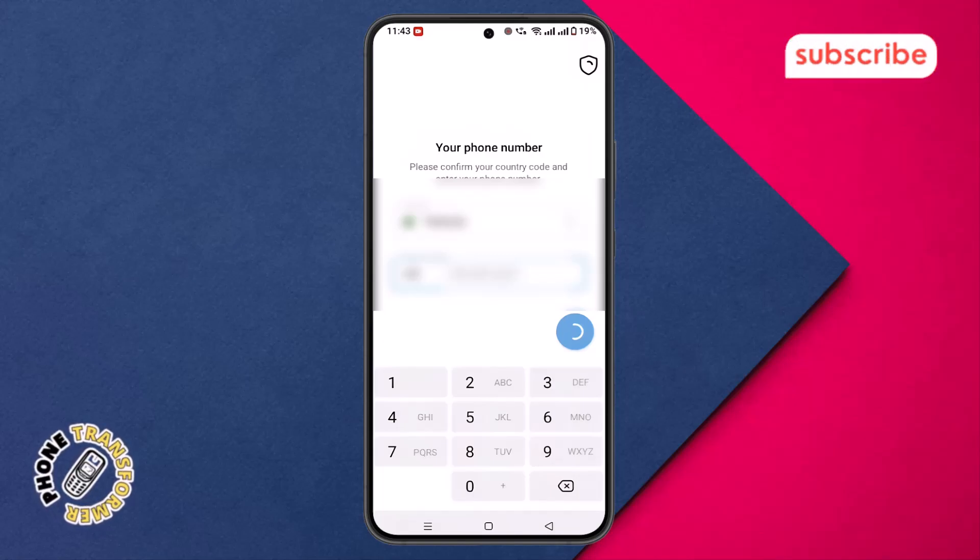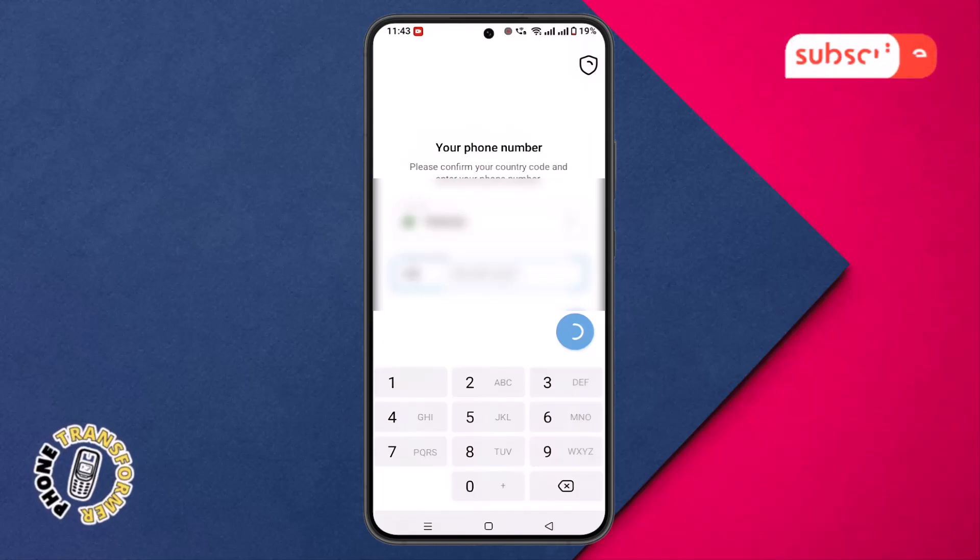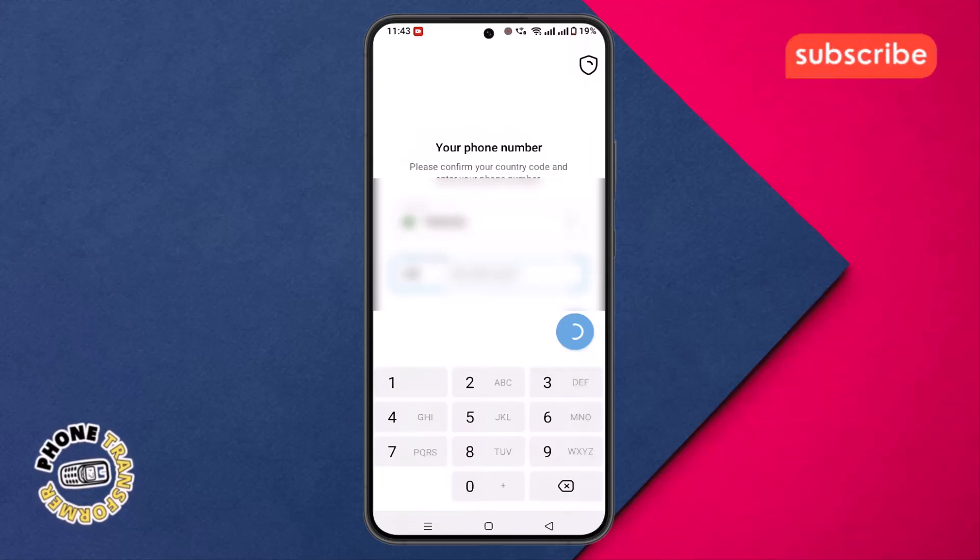Step 2. From the menu, try to log in to your Telegram account. If you see the message 'we've sent the code to the Telegram app on your other device,' don't panic. This simply means your account is already logged in on another device, so the code is being sent there instead of via SMS.